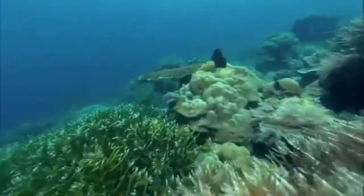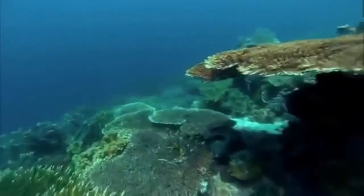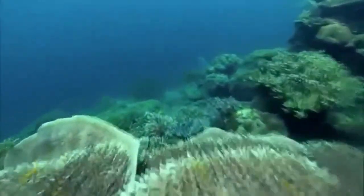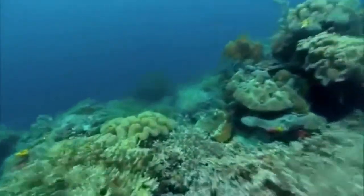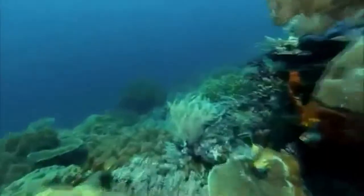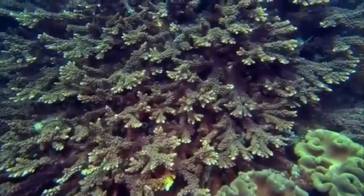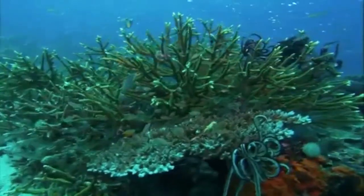The coral itself is also key to Raja Ampat's riches. There are over 400 different corals here. The best known are the branching types called Staghorn or Acropora. Based on shape, there are 350 Acroporas, but by genetic analysis, there are only 170.